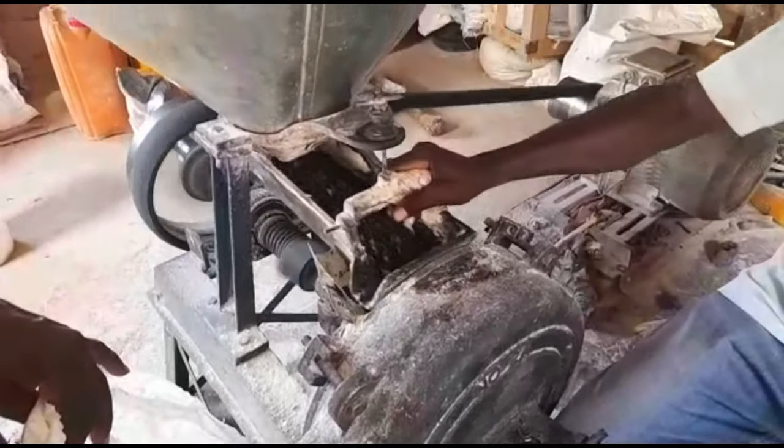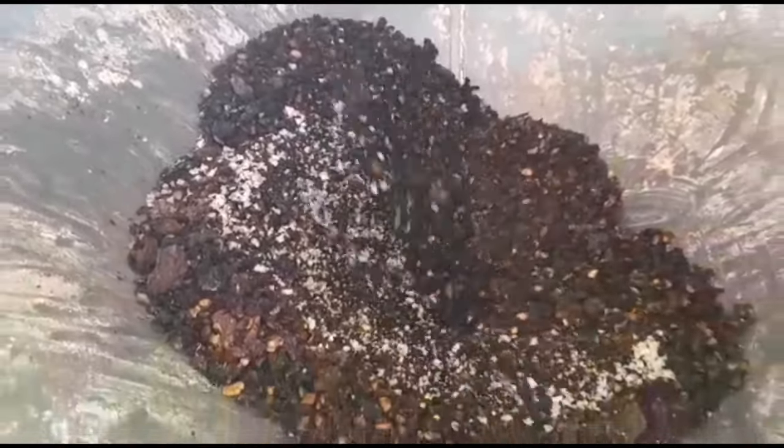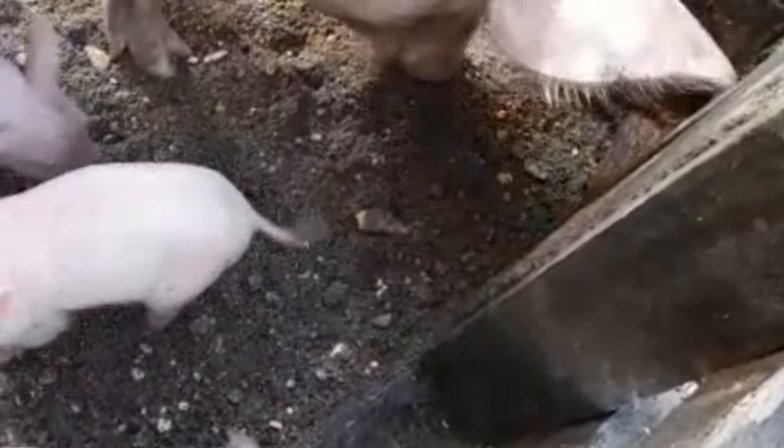Sometimes we also buy wheat bran and add it to the mix, so we have various ways of preparing their wachi mix. But their favorite, based on how they react to it, is the dried wachi mixed with the maize leftover — what we call brasi and chi. They absolutely love that, so that is their main dish.